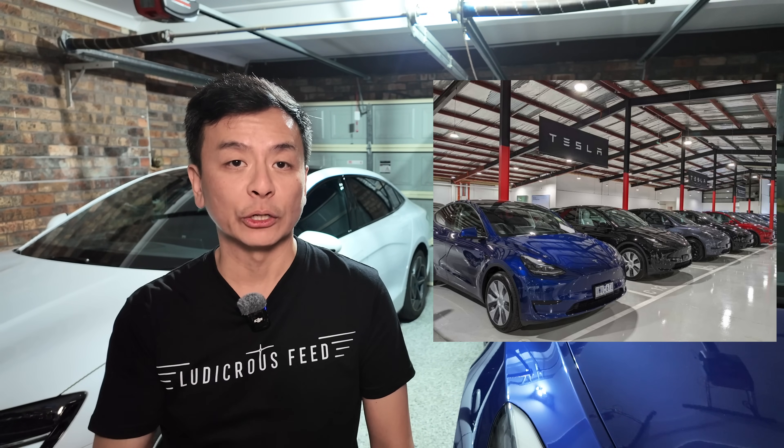Tesla has launched the Lease My Tesla program in Australia, aimed at making EV ownership more affordable and boosting flagging sales. The program simplifies novated leasing, allowing customers to calculate financing directly through Tesla's online configurator. It's powered by Driver, a local finance company.